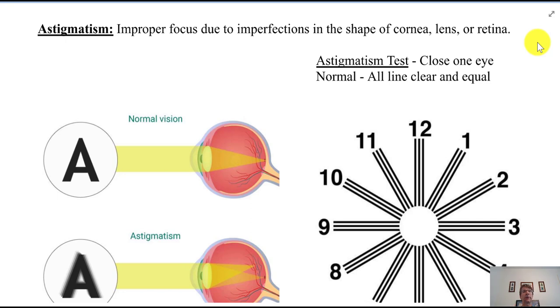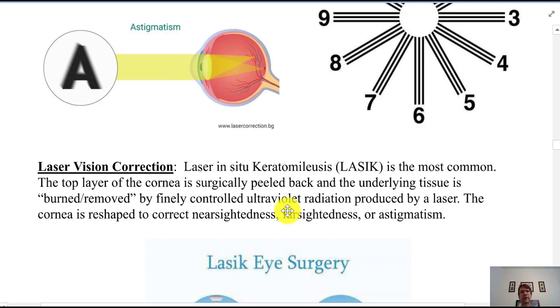We have this thing called astigmatism — an improper focus due to imperfections in the shape of the cornea or lens of the retina, resulting in blurred vision. This pattern is a test for astigmatism. At the eye doctor, you close one eye and look at a wheel-like diagram; if you see a lack of sharpness in one of the spokes, or a difference in intensity or darkness, then you have an astigmatism problem.